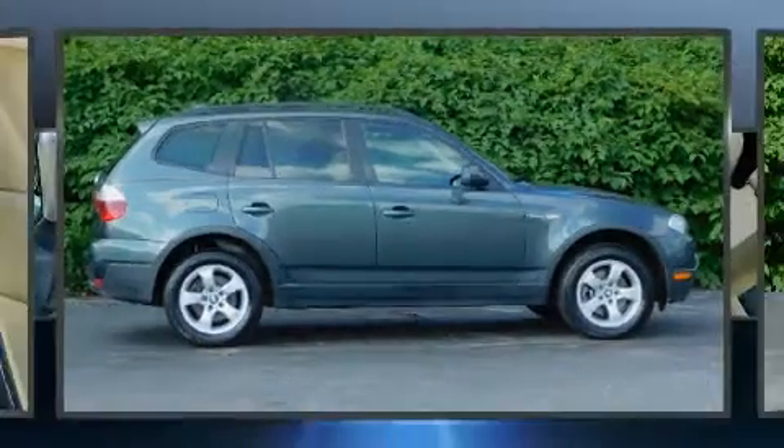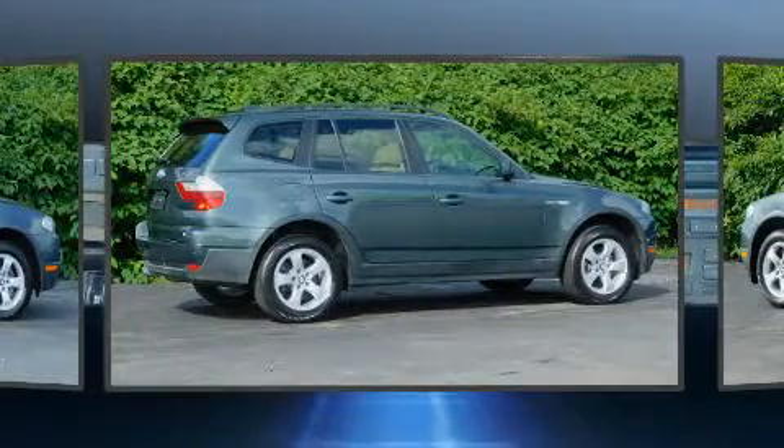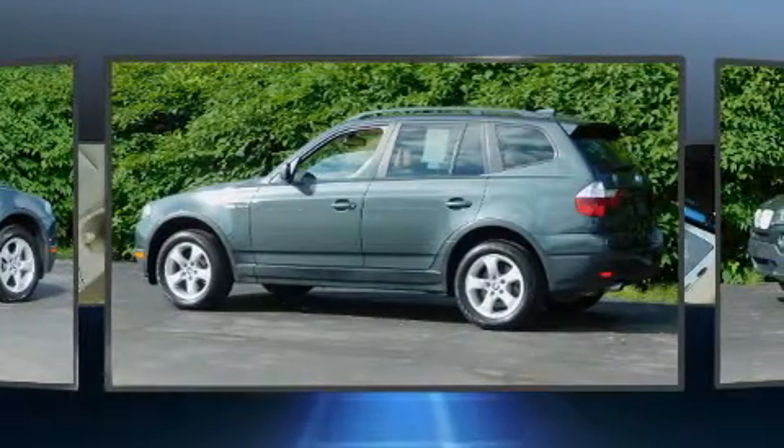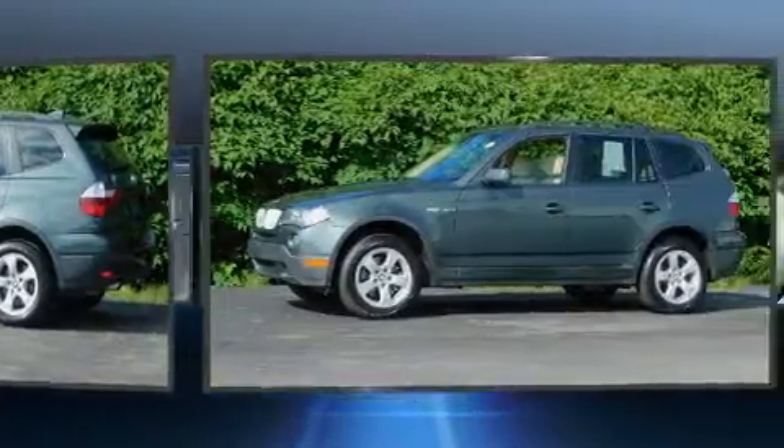You can expect a lot from the 2008 BMW X3. Under the hood you'll find a six cylinder engine with more than 250 horsepower, and for added security, dynamic stability control supplements the drivetrain.